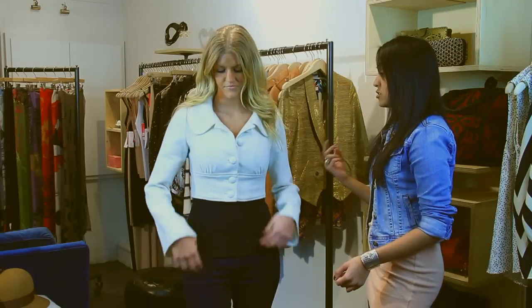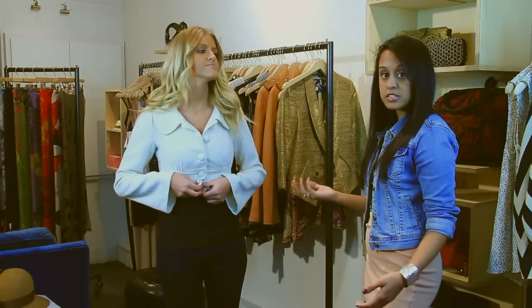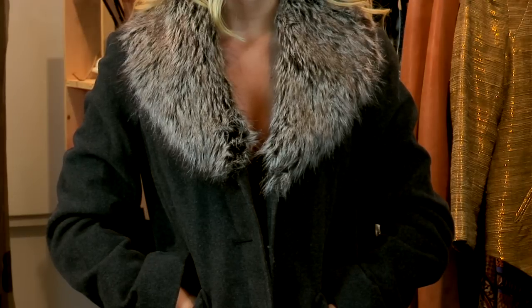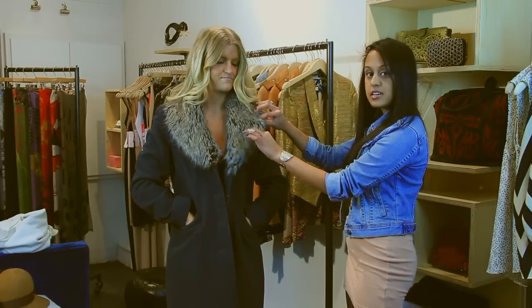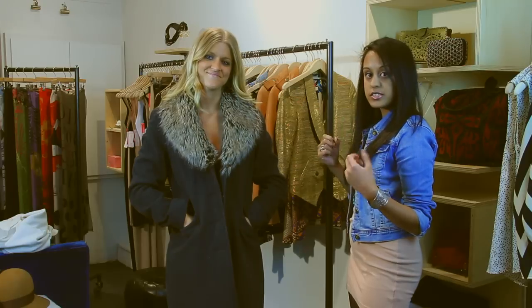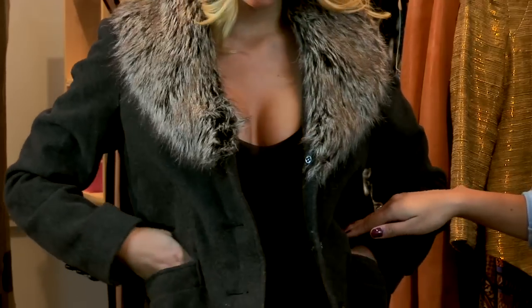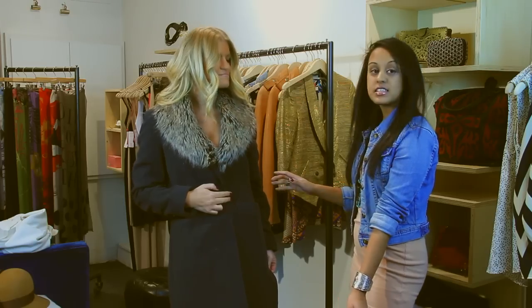So now I'm going to show you two options for what to wear to get the most flattering effect. This is a great option for a winter coat. It's extremely flattering because it has this detail at the top which attracts a lot more attention to the top level, and it also hits at a lower level than the coat I showed you previously.